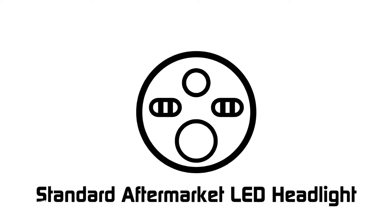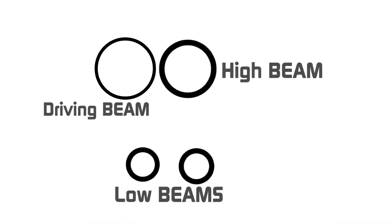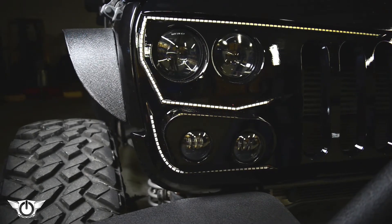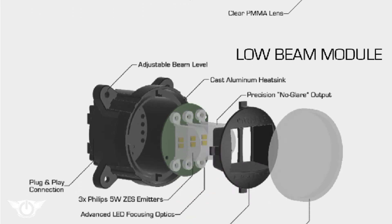We designed the Vector Grill specifically for this reason. By moving the driving beam, low beam, and high beam out of the same assembly, designing precision optics, and making each beam individually adjustable, we're able to prevent glare even on lifted Wranglers.